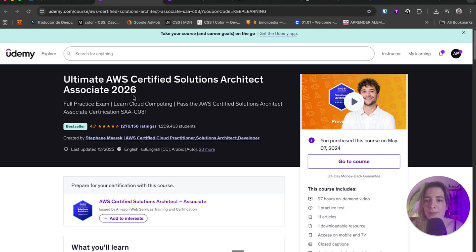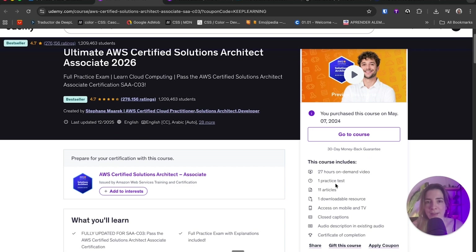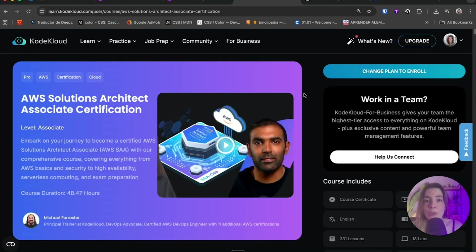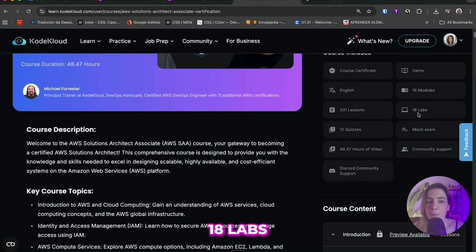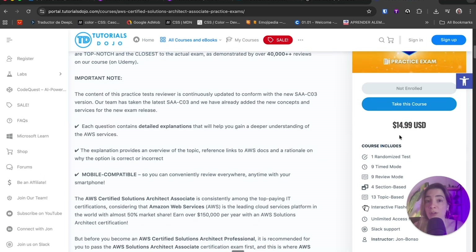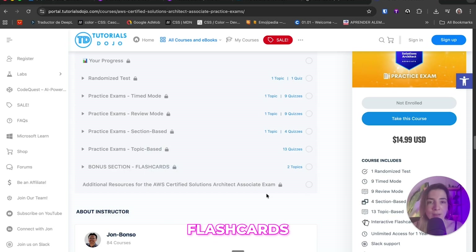Here is how I prepared. I started with the Ultimate AWS Certified Solutions Architect Associate course by Stephane Maarek, which is a 27-hour course — really complete, mostly theoretical but with demos. To get more comfortable with practice exams, I also recommend his separate practice exam course, which includes six practice exams. If you want even more confidence, the CodeCloud AWS Solutions Architect Associate course is 48 hours long — you can do it completely or just go to the lab section, which includes 18 labs and one mock exam. For additional mock exam practice, go to Tutorials Dojo, select the AWS Solutions Architect Associate exam, and for only $14.99 you get four practice exams plus one randomized test and flashcards.